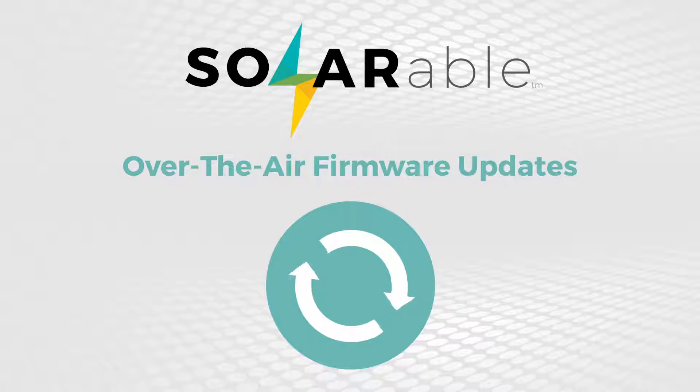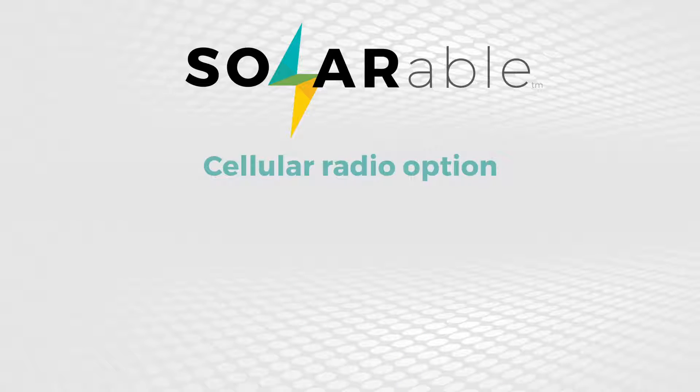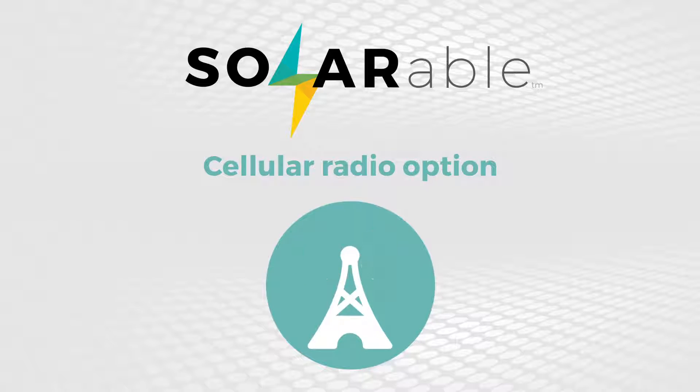Optionally, users can have a Solarable with a cellular radio, so data can be sent via cell towers if no wi-fi is available.